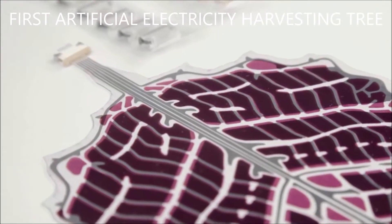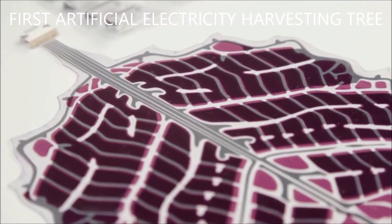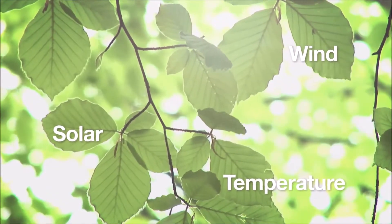A multi-converter system will make it possible to harvest energy from a variety of sources, like wind and fluctuations in temperature.